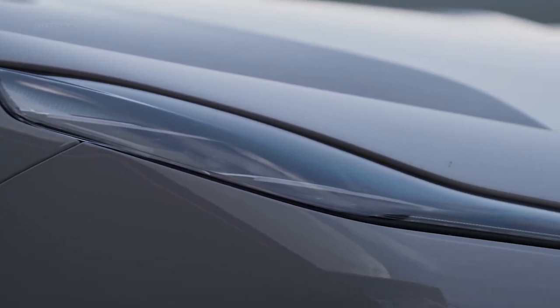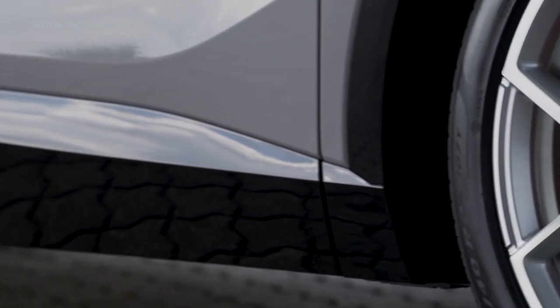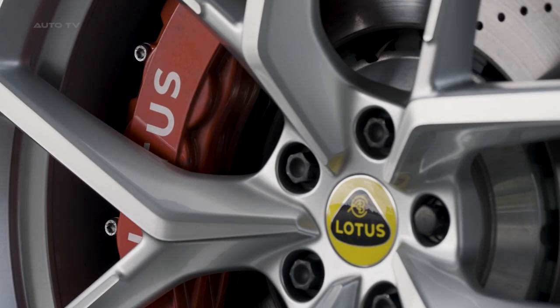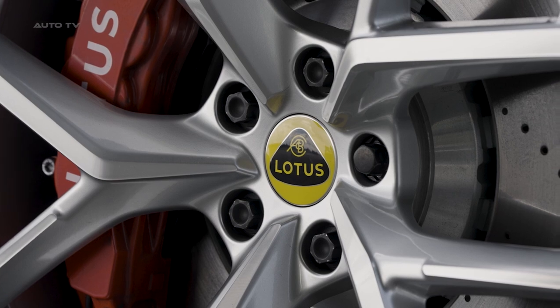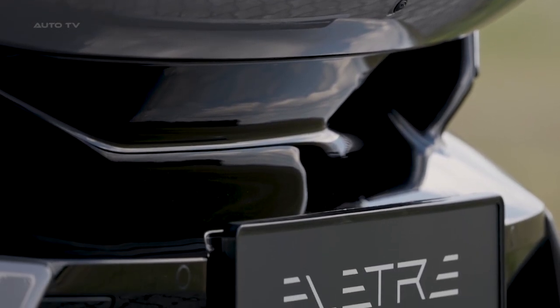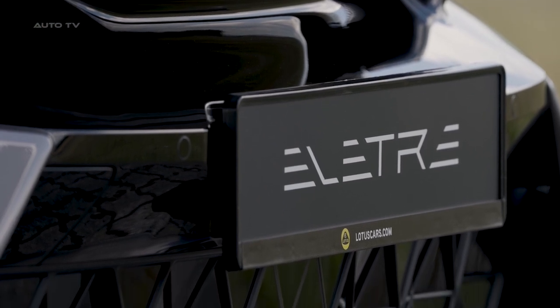Despite its focus on luxury and performance, the vehicle doesn't forget its environmental responsibilities. The use of sustainable materials, coupled with the fact that it's an all-electric vehicle, makes it a green choice, reducing the carbon footprint substantially. One of the most impressive features is the towing capacity — the ability to tow up to 2,250 kilograms with a braked trailer, which is rare for an electric vehicle. The vehicle's charging solutions are tailored for the modern age, with a 22-kilowatt onboard AC charger and compatibility with 350-kilowatt DC fast charging, making range anxiety a thing of the past.